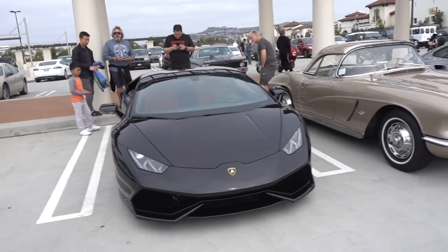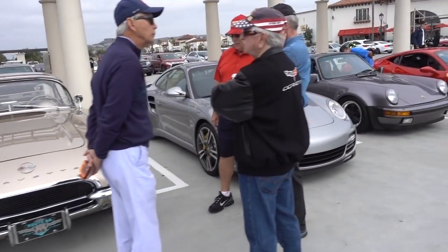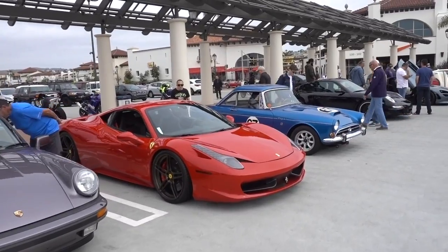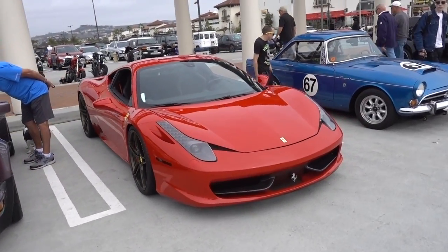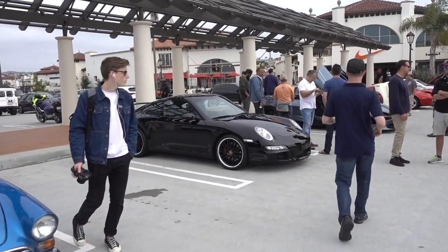And if you want to know how it did, watch the series - you'll see. Vintage Corvette, Porsche Turbo, vintage Porsche. Ferrari 458 Italia - the last of the naturally aspirated V8. Porsche GT3.